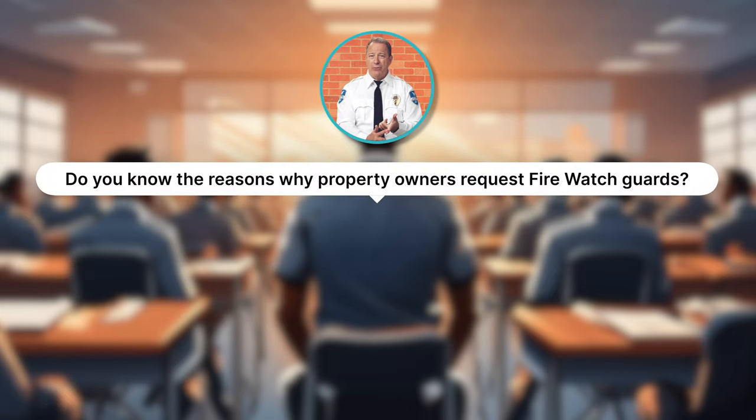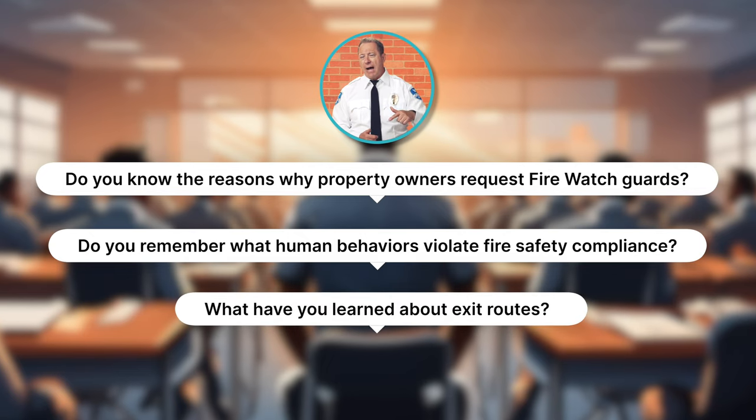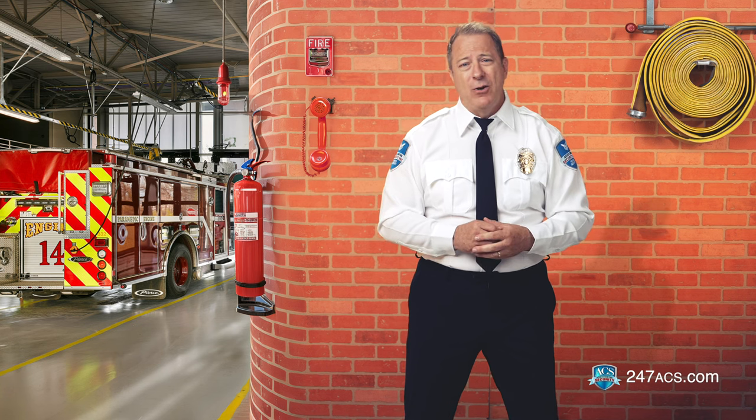This concludes module two. So what have you learned? Do you know the reasons why property owners request fire watch guards? Do you remember what human behaviors violate fire safety compliance? What have you learned about exit routes, and how should you keep yourself safe in a hazardous situation? If you can't answer these questions now, you won't be able to answer them later when you take the quiz. I highly suggest that you review module two and take good notes.